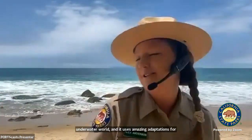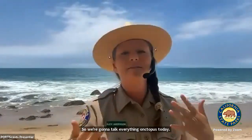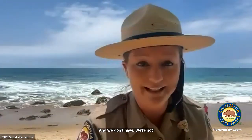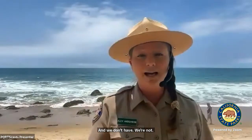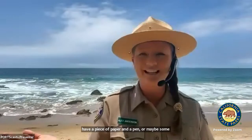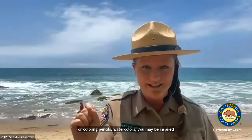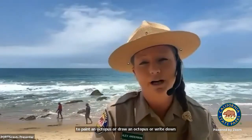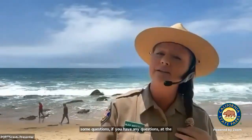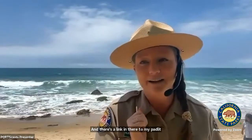We're going to talk everything octopus today, and we don't have the ability to talk one-on-one, but if you have a piece of paper and a pen, or maybe some crayons or coloring pencils or watercolors, you may be inspired to paint or draw an octopus. If you have any questions at the end of the program, you can visit the PortsCast Google Calendar and look at the description of my program — there's a link to my Padlet where you can ask me questions and I can answer them.